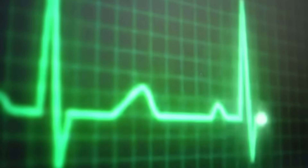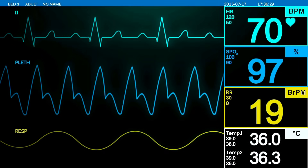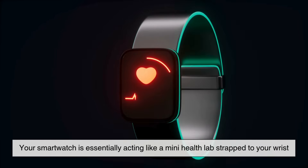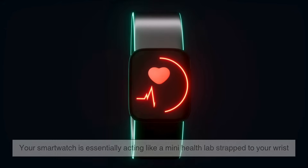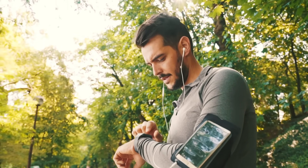So between PPG for regular tracking and ECG for deeper analysis, your smartwatch is essentially acting like a mini health lab strapped to your wrist. It's amazing how much technology is packed into something so small.